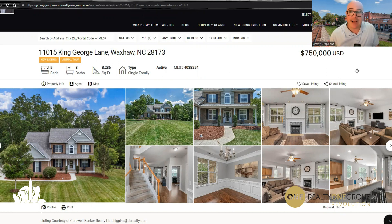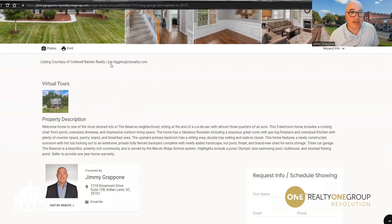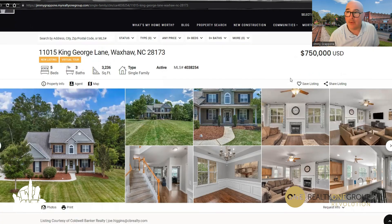Now I must disclose that I am not the listing agent on this property. The listing agent is actually Joe Higgins with Coldwell Banker Realty. So thanks, Joe, for bringing this house to the market. Even though I'm not the listing agent, I am eligible to represent you as your buyer's agent to help you purchase this or any other home. So if you're thinking about buying a home in Waxhaw, Indian Land, Fort Mill, Matthews, anywhere around the Charlotte area, let me know. I would love to help you out with your property search.